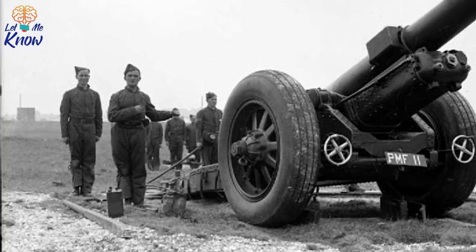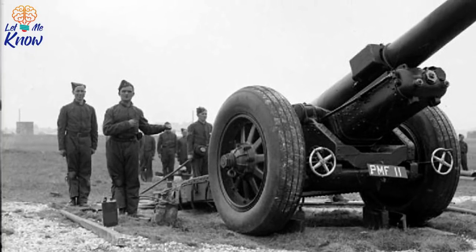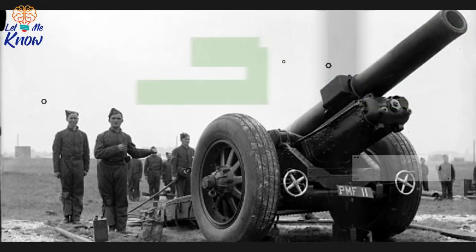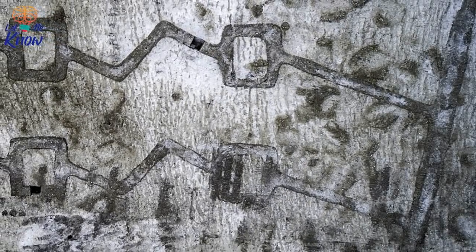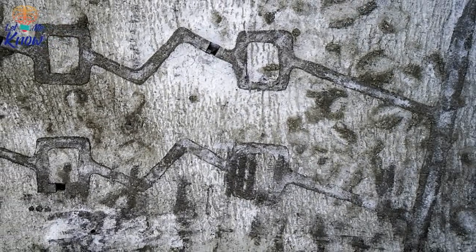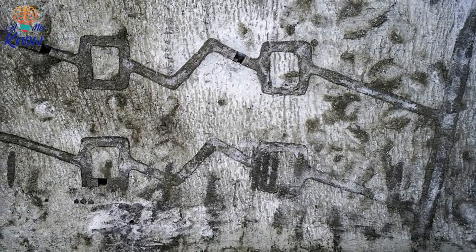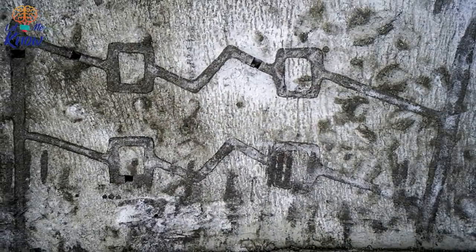The tunnels and trenches of Lark Hill offer a glimpse, then, into a style of warfare that was largely long since abandoned. Talking to the BBC, Clegett explained the significance of the discovery: "It has been a humbling experience to stand and read the names of young soldiers in the very spaces they occupied before leaving for war. Having stood in their footprints a century after their time at Lark Hill, we really will remember them."